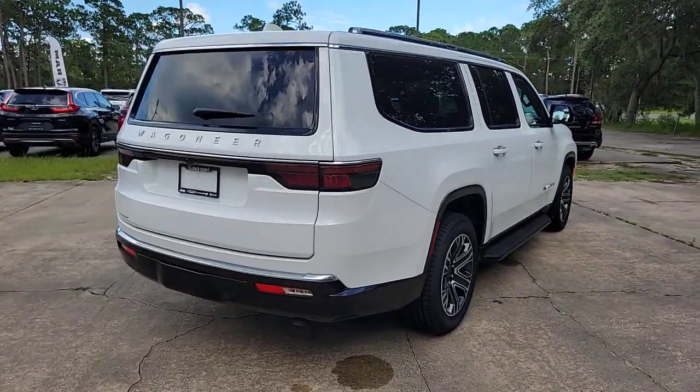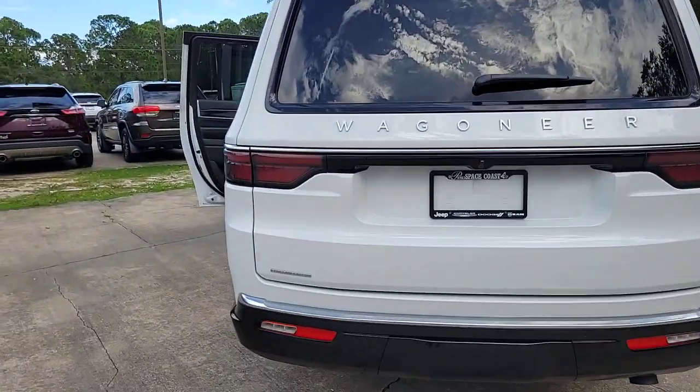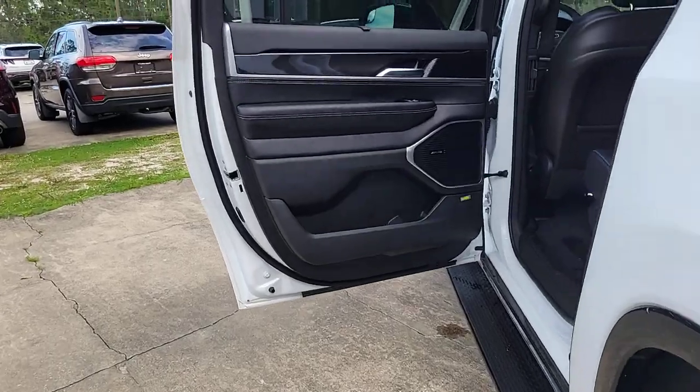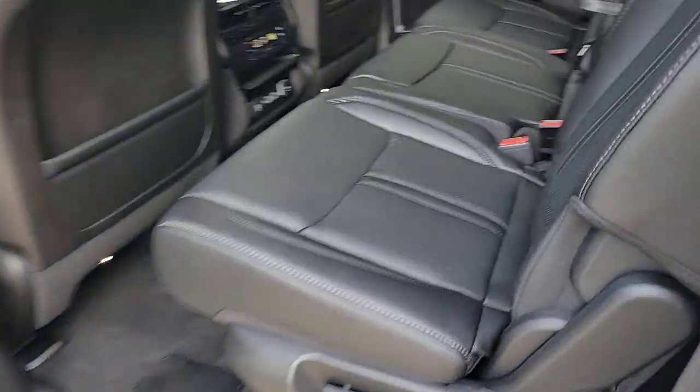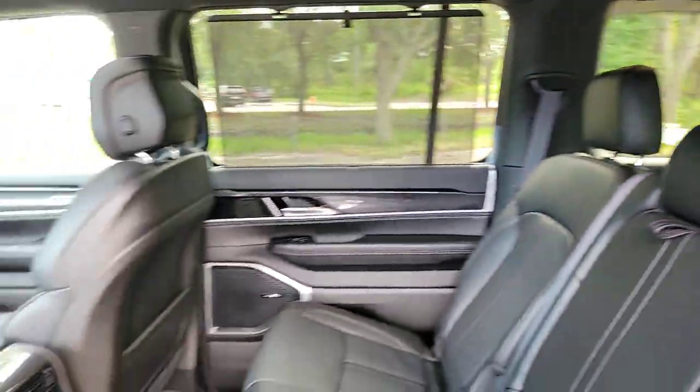These are just some of the great options this vehicle comes with: heated steering wheel, pre-collision system, turbocharged engine, hands-free liftgate, keyless entry, navigation system, power liftgate, remote engine start, keyless start, and cooled front seats.